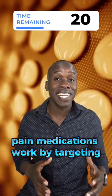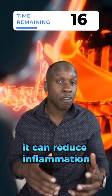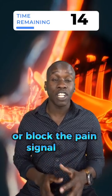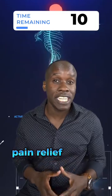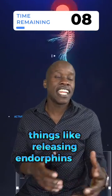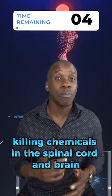Pain medications work by targeting different parts of that pain pathway. They can reduce inflammation or block the pain signal from reaching the brain. But the body also has its own natural pain relief system — things like releasing endorphins and other pain-killing chemicals in the spinal cord and brain.